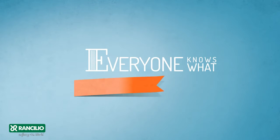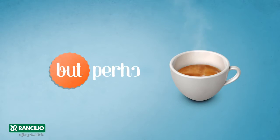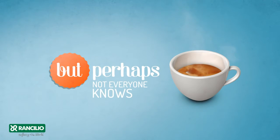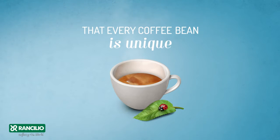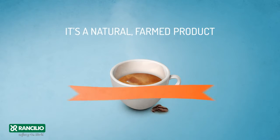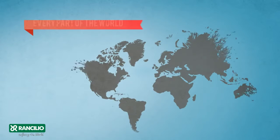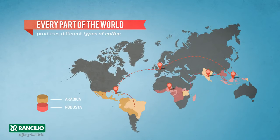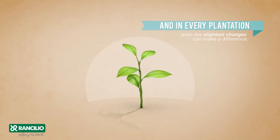Everyone knows what an espresso is. But perhaps not everyone knows that every coffee bean is unique. It's a natural farmed product, always different. Every part of the world produces different types of coffee, and in every plantation, even the slightest changes can make a difference.